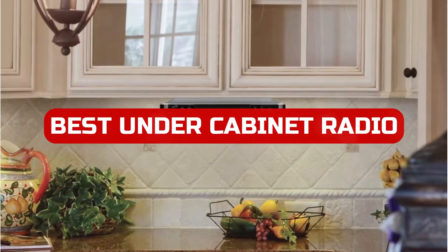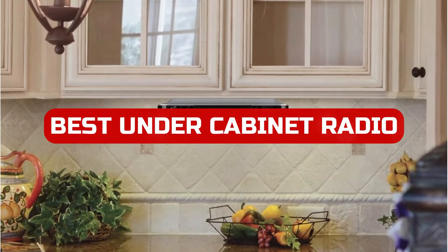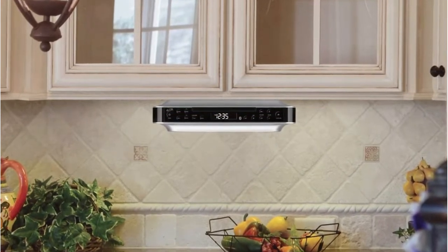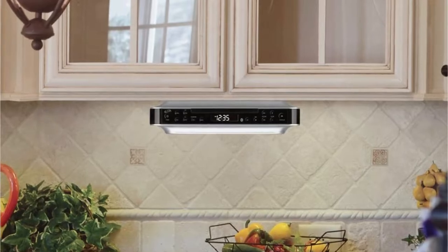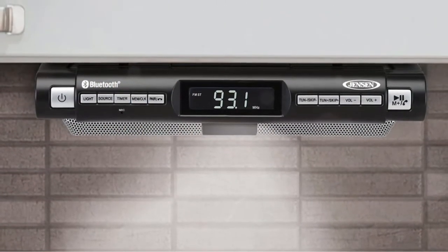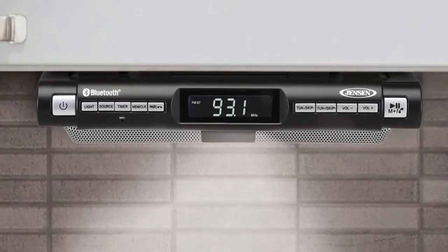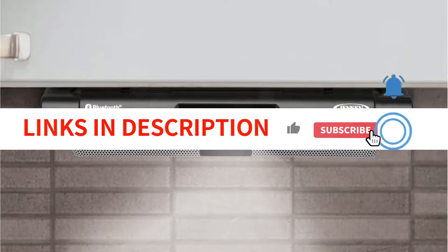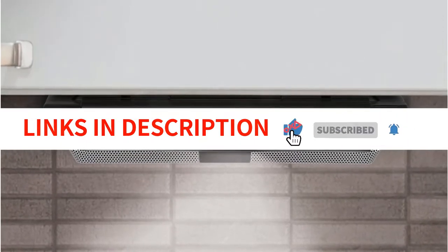In 2022, there will be many amazing under-cabinet radios on the market. If you're looking for a quality and affordable radio, be sure to check out our selection. We have the best radios for under $150, and we have a range of brands and models to choose from. So don't wait — take advantage of our incredible selection today. We have included links in the description box. Let's get started.